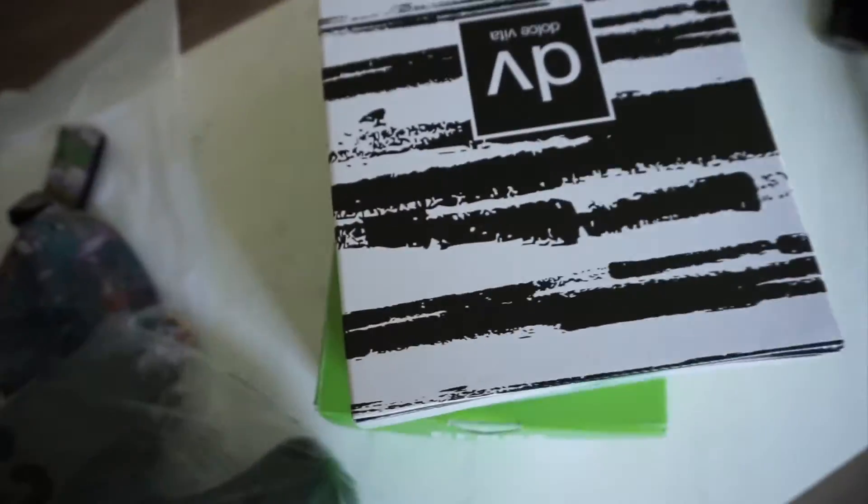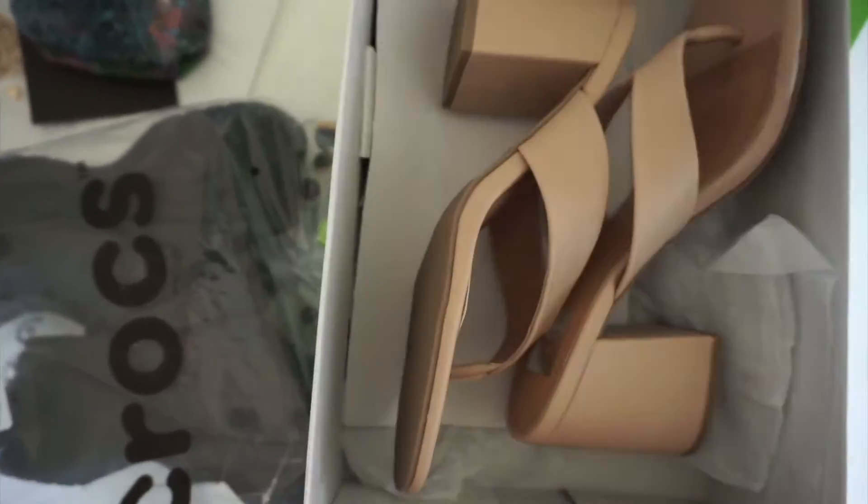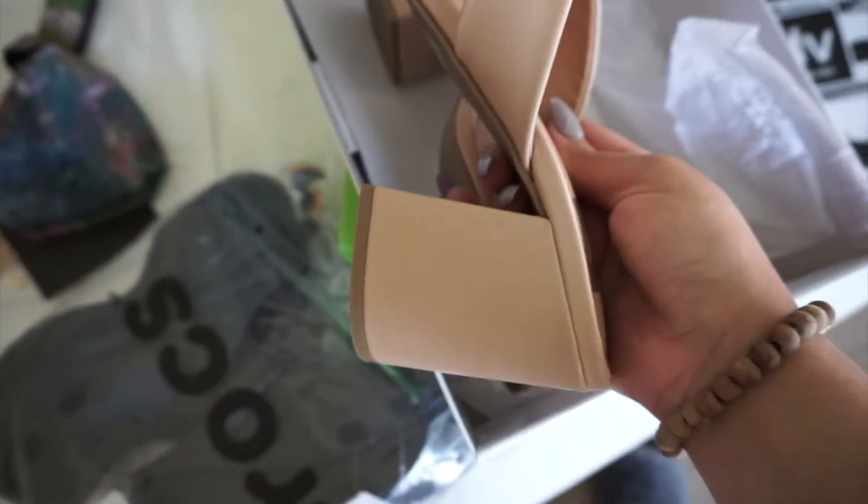Last but not least, we have some shoes. I never thought I would purchase Crocs, but I saw that they have platform Crocs and I love anything platform. So I looked into it and found these really cute ones. I also purchased these sandal heels, which are super cute, but I have no business buying heels because I never wear heels — so we'll see when I get to wear them.